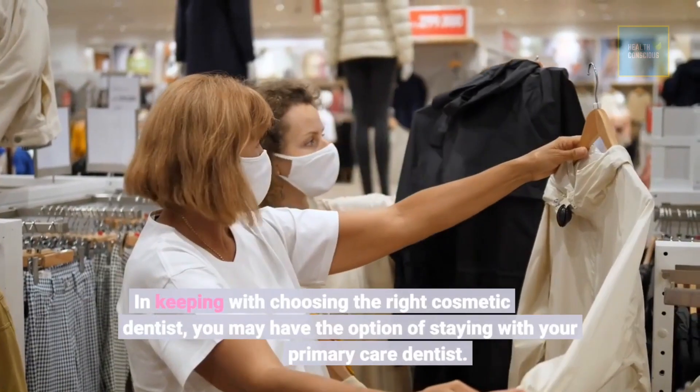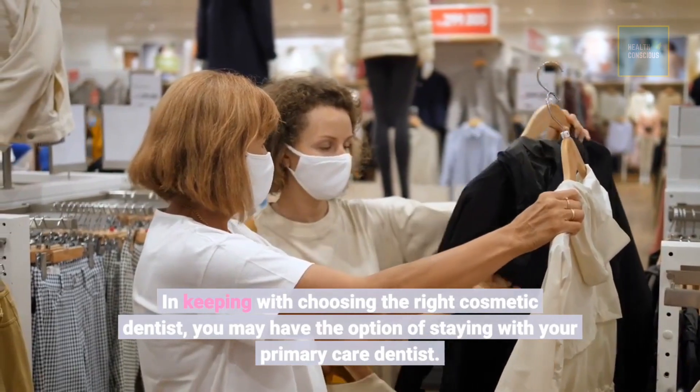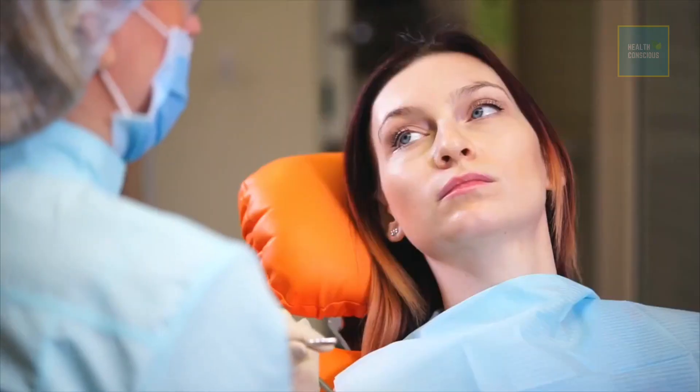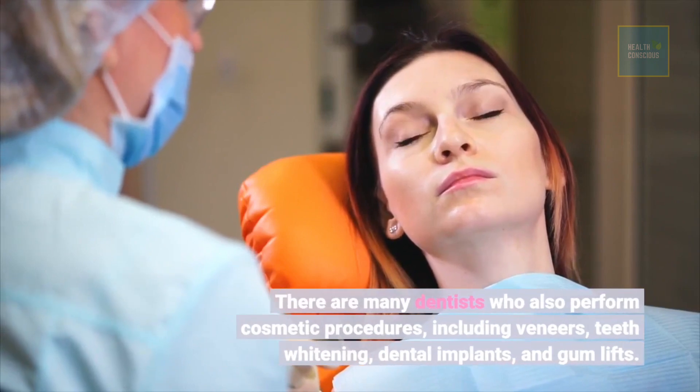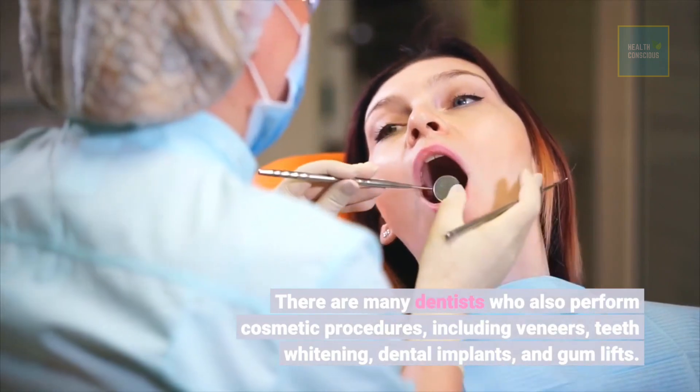In keeping with choosing the right cosmetic dentist, you may have the option of staying with your primary care dentist. There are many dentists who also perform cosmetic procedures, including veneers, teeth whitening, dental implants, and gum lifts.